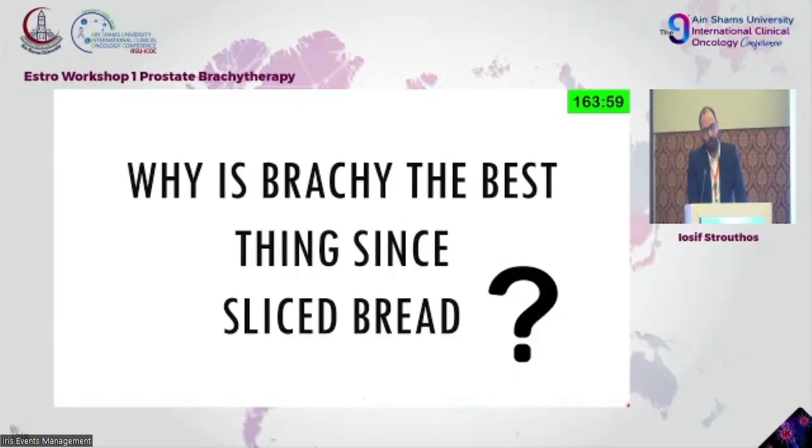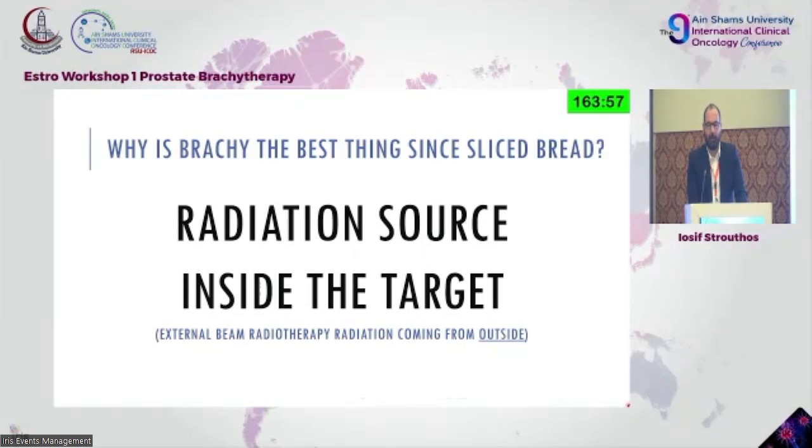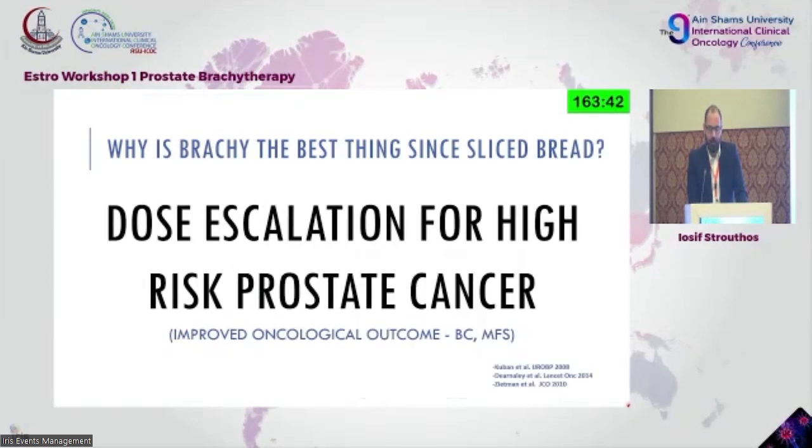Why is brachytherapy so important and why are we still discussing it? We have the radiation source being directly inside the target — the essence of internal radiotherapy. What we gain is better coverage of the volume with less exposure of organs at risk. At the same time, we have dose escalation for high-risk prostate cancers.